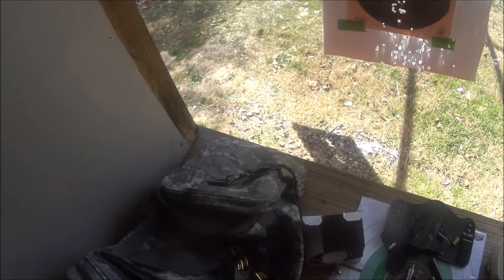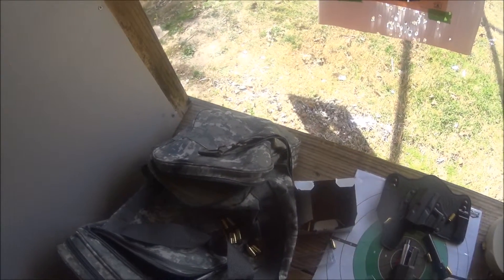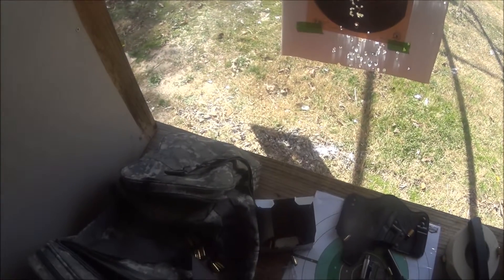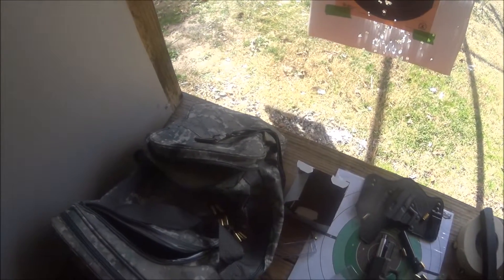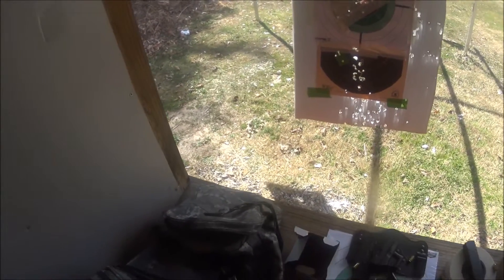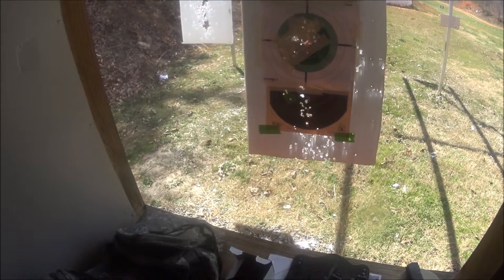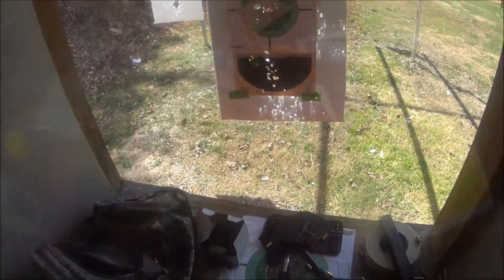I've got this box drained. Alright guys, I'm going to shoot the rest of this ammo up and then I'll get back to you later. I'll come out here some other time and do some more shooting, try to get used to these sights and the way this thing shoots.